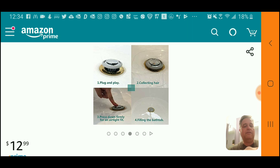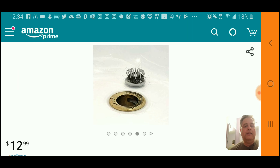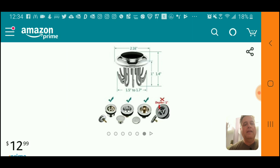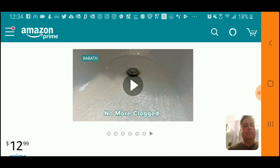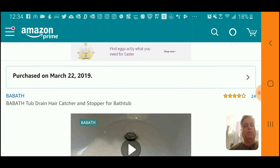With the airtight fit you can fill the bathtub. When you need to clean it, you check it for hair and take the hair out. There are also dimensions listed showing what drain sizes it fits in terms of depth. There's a product video for it, so I'm going to play that now.